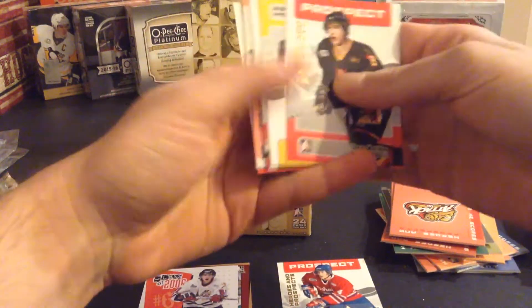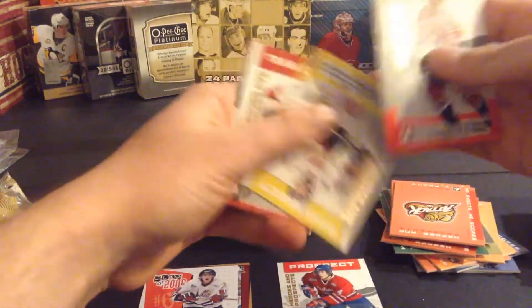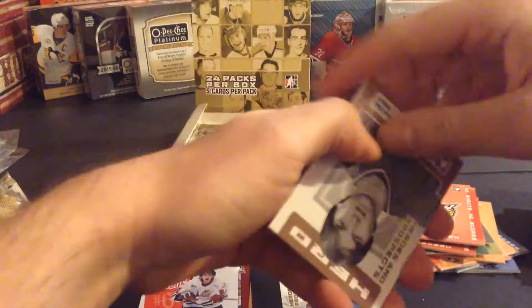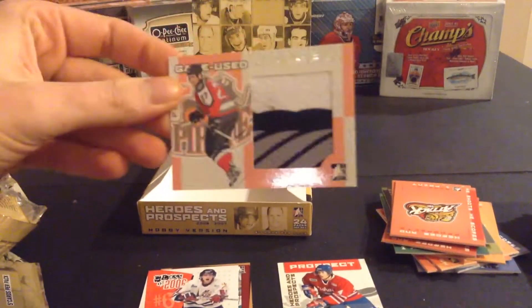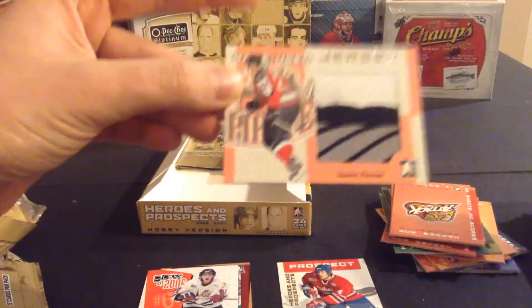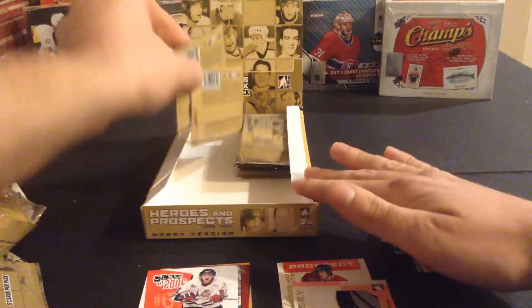This is definitely going to be the longest break just because there's basically no inserts. We have a jersey card here — Derek Broussard, Sean Mathias, François Bouchard, John Tavares, Patrick Ouimet, and a Dustin Penner jersey. He did play in the NHL, so it's not bad — and it's actually a nice piece, it has three colors, so pretty nice jersey there, silver version. So one autograph and one jersey so far.